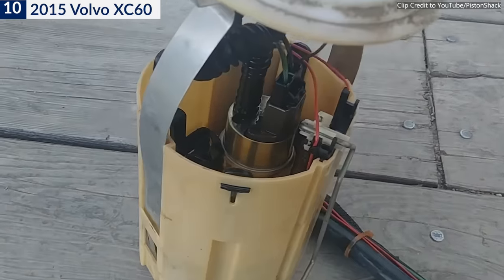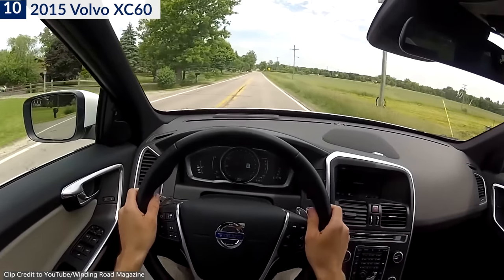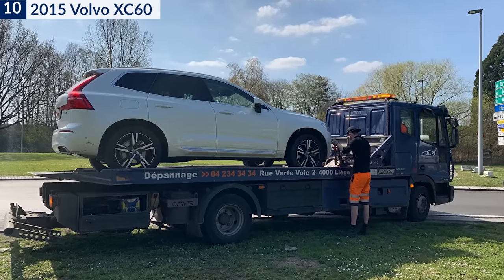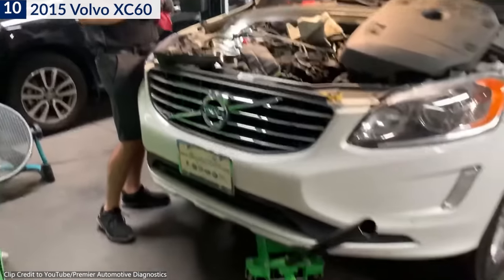One owner was surprised by their car's fuel pump suddenly failing. According to them, the car gave no indications of the problem whatsoever and simply broke down one day while they were driving down the road. Consumer Reports provided a poor reliability rating primarily due to major engine issues reported by a vast number of drivers.